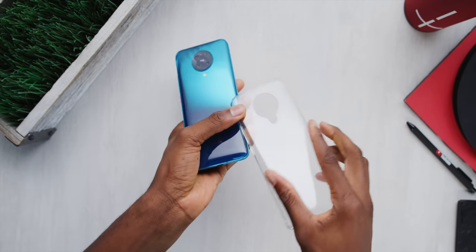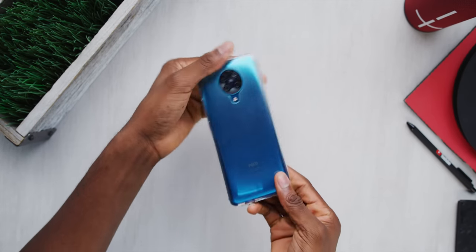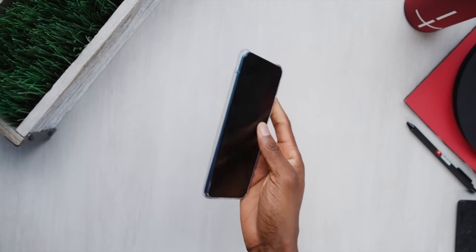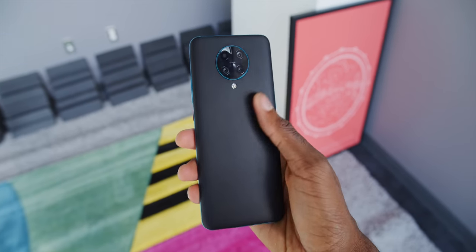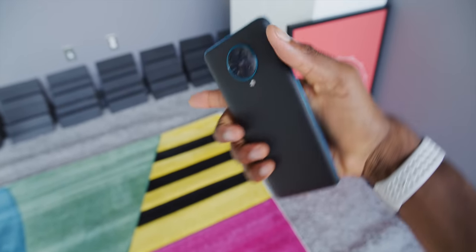It also gives you a warning if you're doing it too many times. On top of all that, it comes with a clear case, which people really like, especially for getting rid of that little camera bump on the back. But if you're not into that — which I'm usually not — you can always grab a skin from the channel sponsor, dbrand, to mix it up with the color or the back texture finish. This matte black skin has never done me wrong, so I'll link it below.